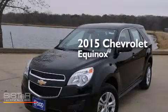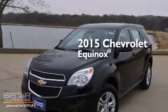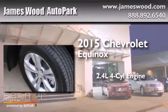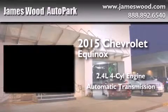This is a brand new 2015 Chevrolet Equinox. It features a 2.4-liter four-cylinder engine and an automatic transmission.